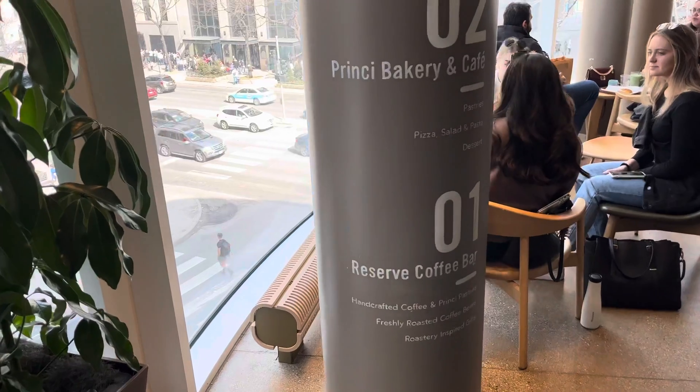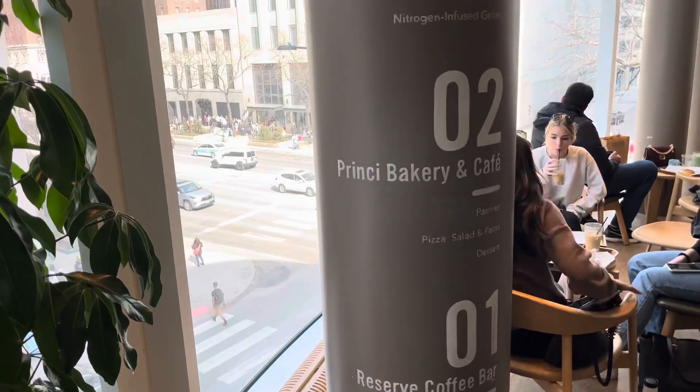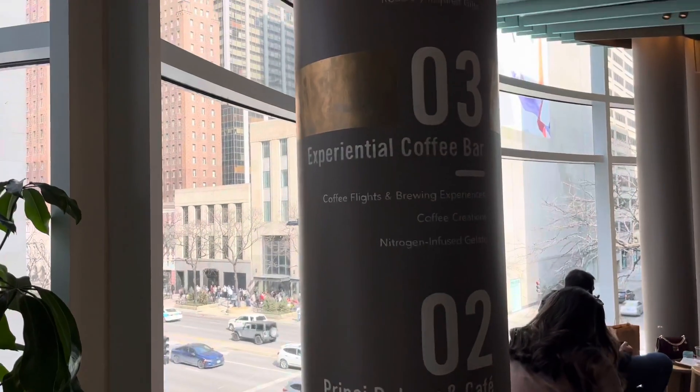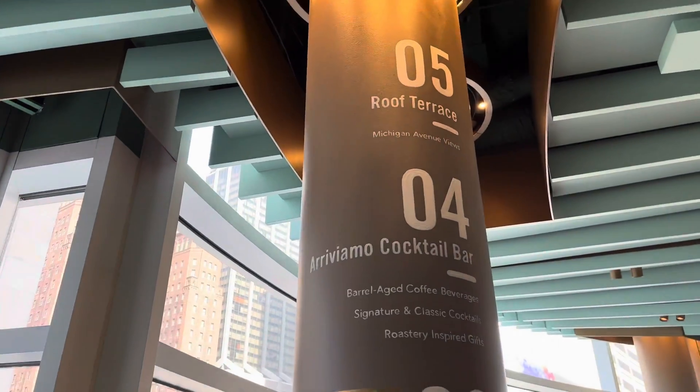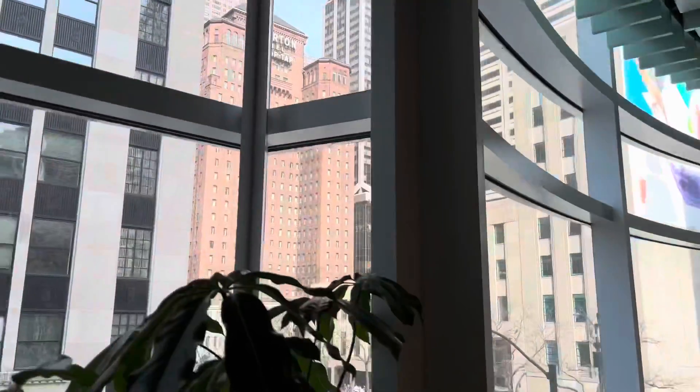All these floors: the ground floor has the reserve coffee bar, then there's the bakery, the experimental coffee bar, a cocktail bar, and the roof terrace. And that's the full Michigan Avenue view.